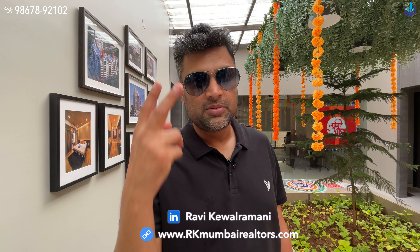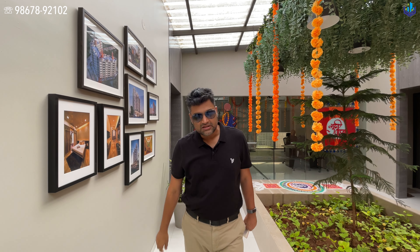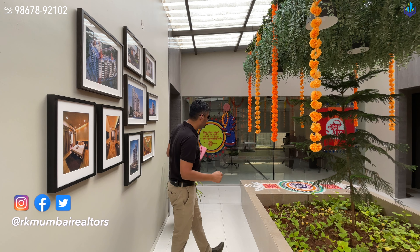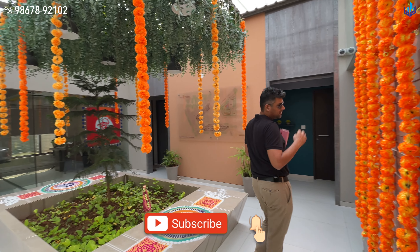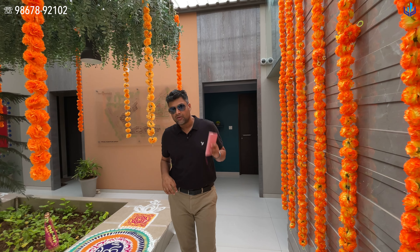Hi, hello, namaste, pranam, sasir kaal, salaam walaikum. My name is Ravi Keval Ramani, I'm a second generation real estate agent based out of Mumbai. In today's video we are at VR Ag Parivaram, a project located in Panvel, Bawandal village.